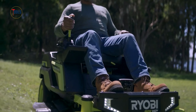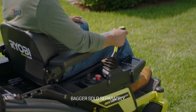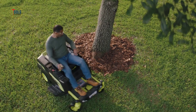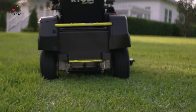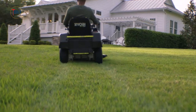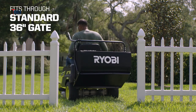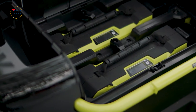The 21-inch cutting deck features a cross-cut multi-blade system, allowing for mulching, bagging, or side discharging. Its 10-position height adjustment ensures a perfect cut for any lawn. The whisper-quiet operation makes it suitable for noise-restricted areas, providing a pleasant mowing experience. Durable and low maintenance, the Ryobi 80-volt mower is ideal for eco-conscious homeowners.